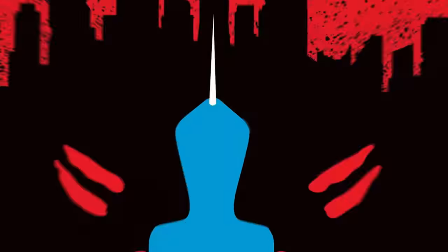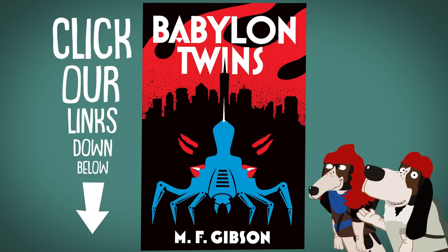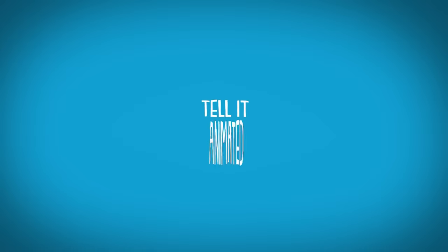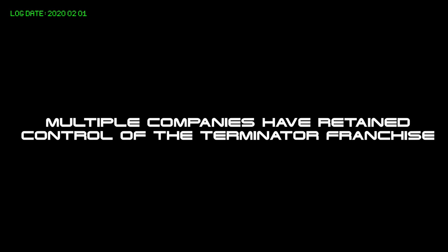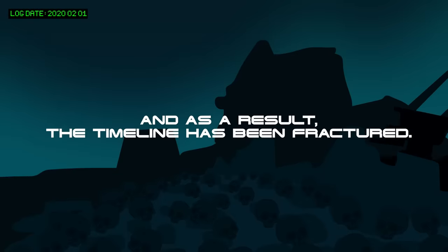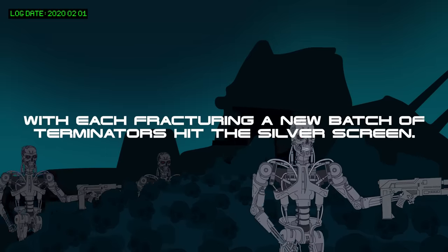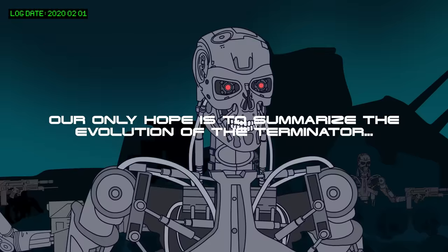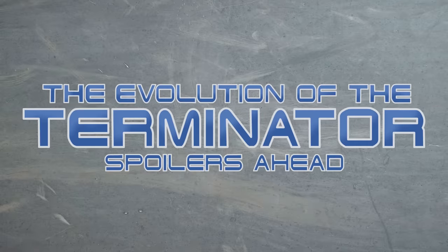This animation is sponsored by Michael Gibson's Babylon Twins, the first book in a new apocalyptic series. The year is 2020. Multiple companies have retained control of the Terminator franchise, and as a result, the timeline has been fractured. With each fracturing, a new batch of Terminators hits the silver screen. Our only hope is to summarize the evolution of the Terminator and make sense of this sloppy franchise.